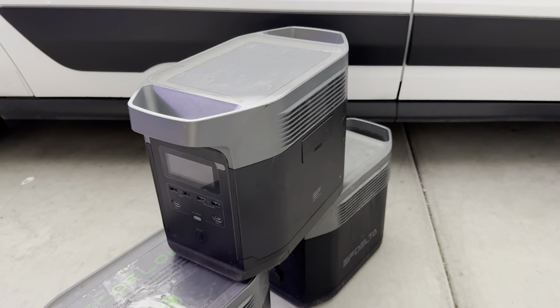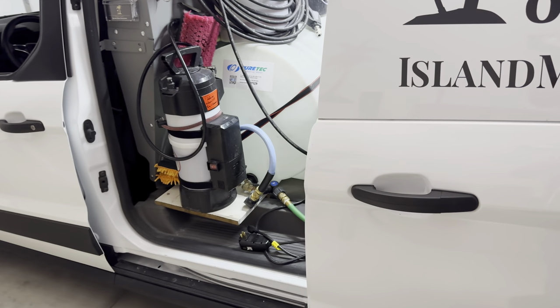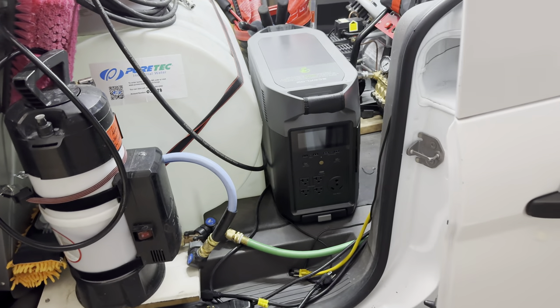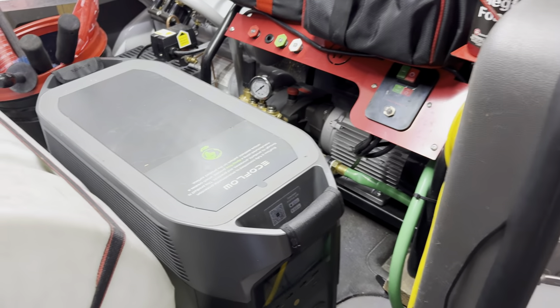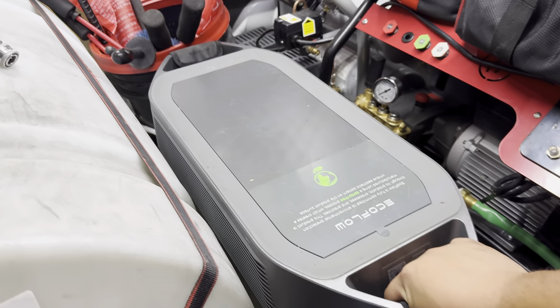So what did I do? I upgraded to the EcoFlow Delta Pro. For the first time ever, let's step into the Iron Man Detail van and see the behemoth of an EcoFlow we have going on here.